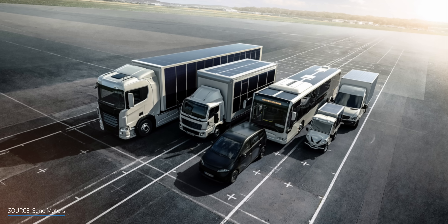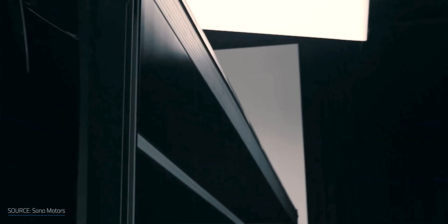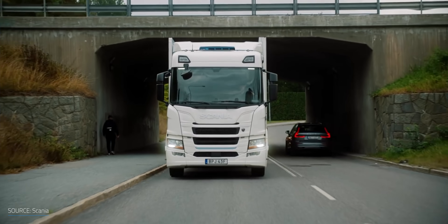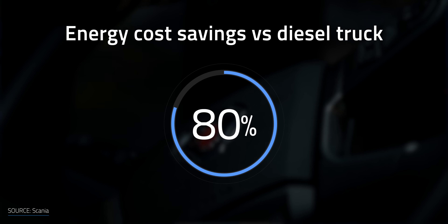Sono Motors is also evaluating solar integration into large vehicles — for example, integrating thin-film solar panels onto a truck with a 13-meter trailer. Under peak conditions in Munich, the roof and sides equipped with solar cells could generate 82 kilowatt hours per day, resulting in up to an 80% saved energy cost for refrigerated trailers compared to diesel.